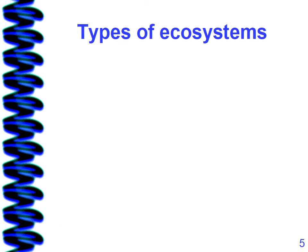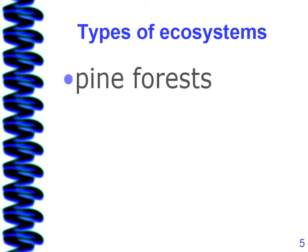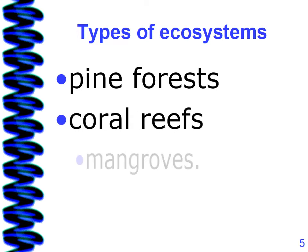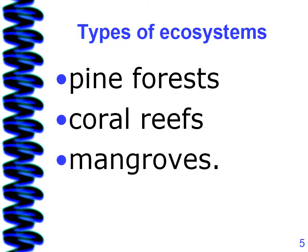Types of ecosystems: pine forests, coral reefs, and mangroves. These are the three common ecosystems in the Bahamas.